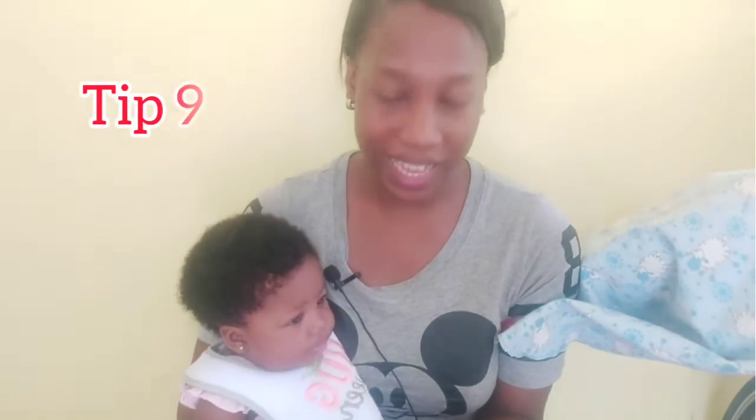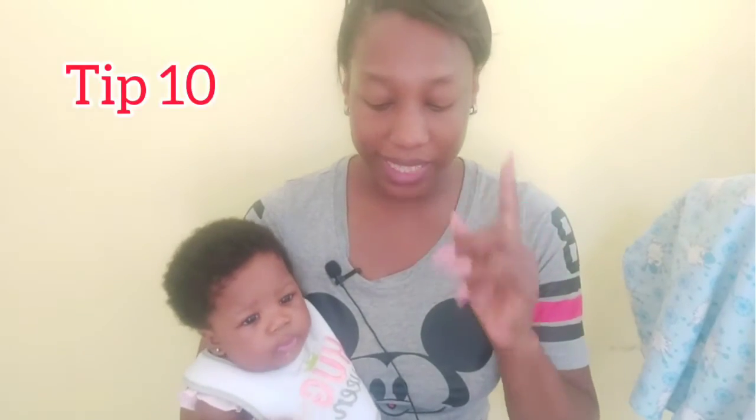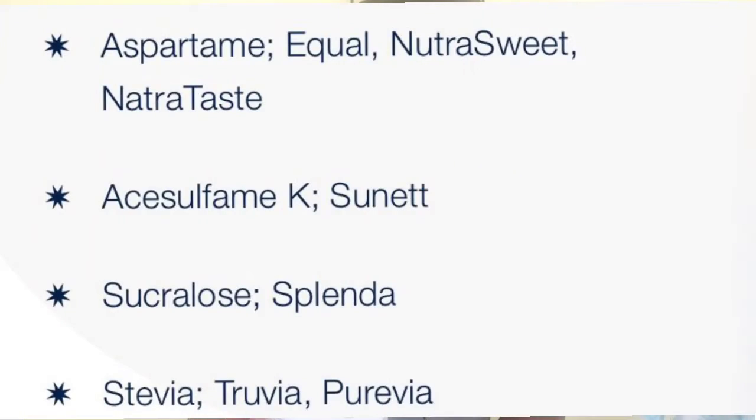Tip nine: stay away from sugars. Do not add any sugar, honey, or syrup to your food. Tip ten: certain artificial sweeteners are safe in pregnancy — these are listed on screen for you.